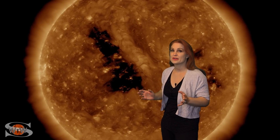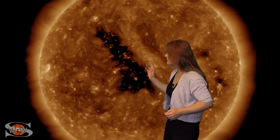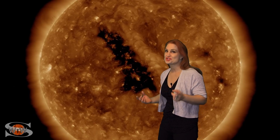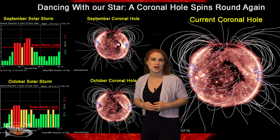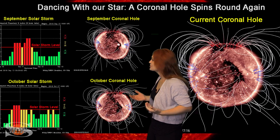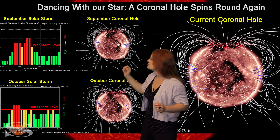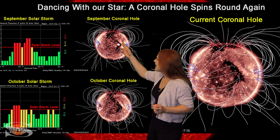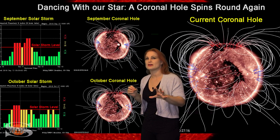Space weather this week has gotten very exciting. We have a large coronal hole that has rotated into the Earth's strike zone and we're waiting for some fast wind from it now. And if this hole looks familiar, it should — this thing has rotated around at least four times. Back in September it bumped us up to a G2 storm level, with a little extra oomph from an active region that was right in the middle of it.